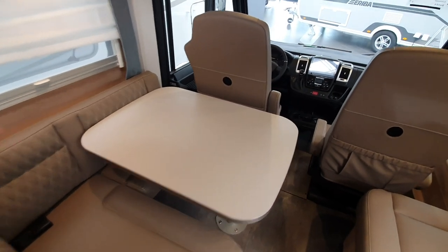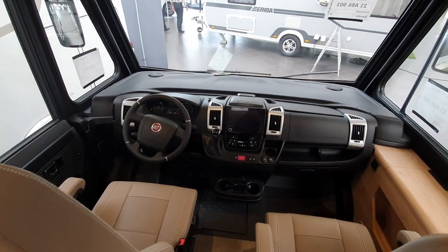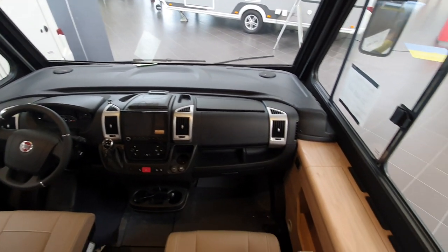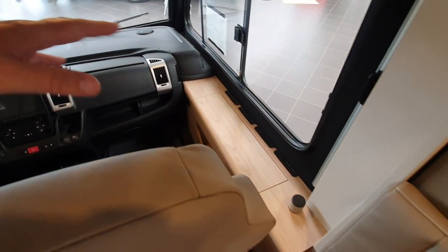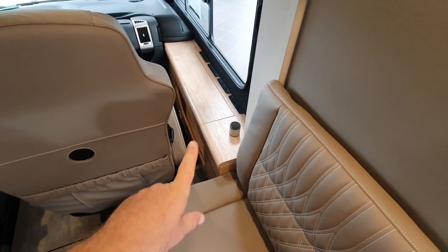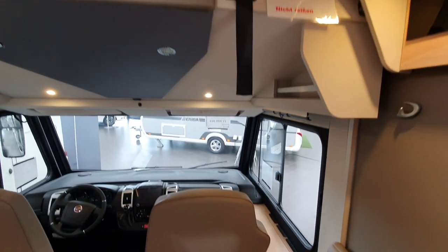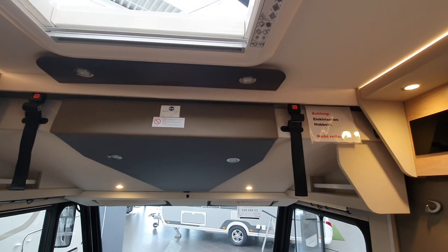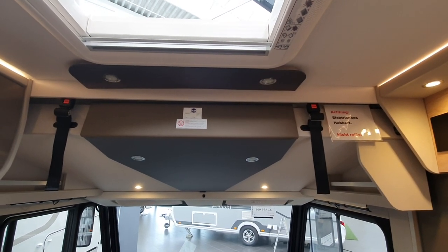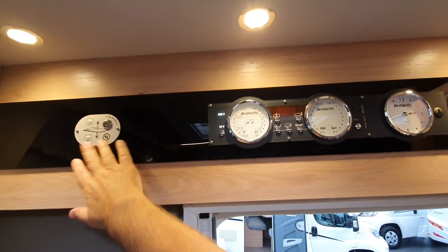Up front you've got a Fiat cab with an automatic gearbox. You can see how this integrated van has a sideboard which would look more integrated if it were the same color as the black trim up there — that's just my opinion. This is an electric bed; you'll need a key to get it down, and I haven't got it. Up here is where the key goes.